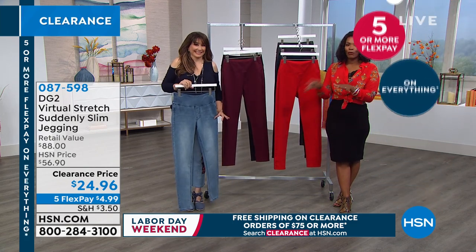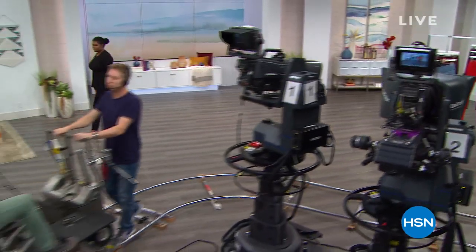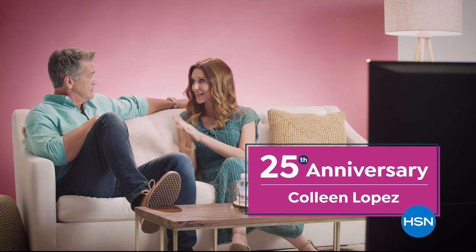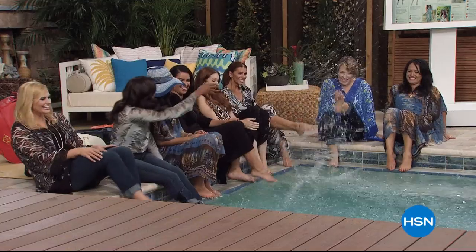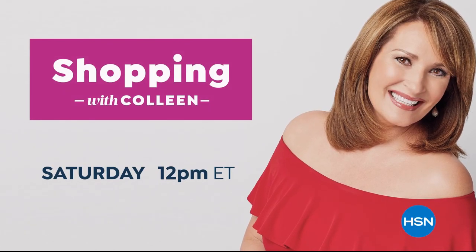We're getting ready to watch some clips of our absolute favorite co-hosts — highlights of Colleen Lopez as we celebrate her 25th anniversary. Colleen losing control and that laugh you can never ever forget. When Colleen laughs, I laugh. She can do anything. Come join the fun as we celebrate the 25th anniversary of Colleen Lopez all month long.